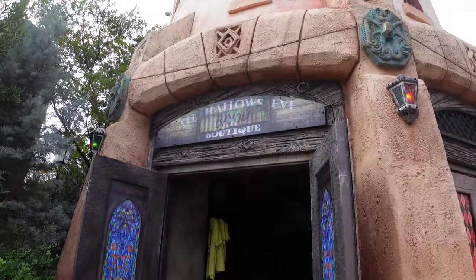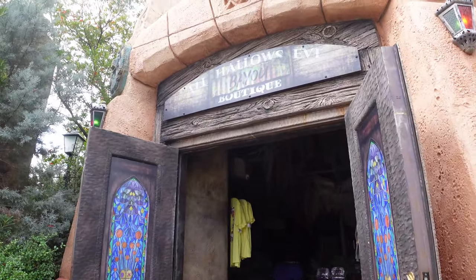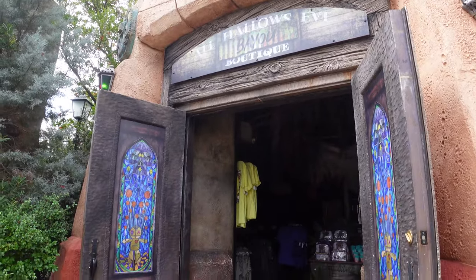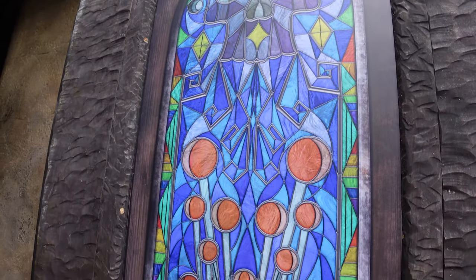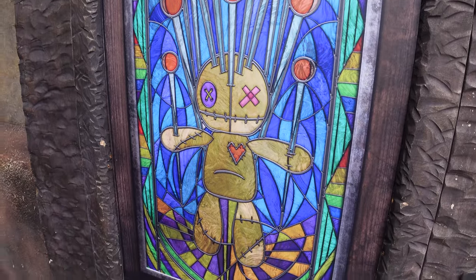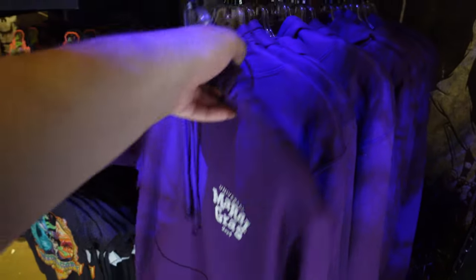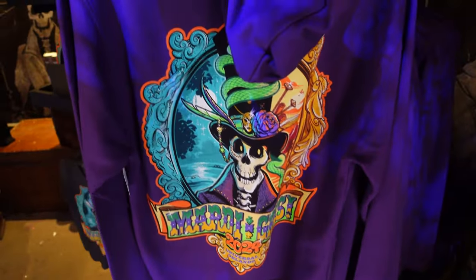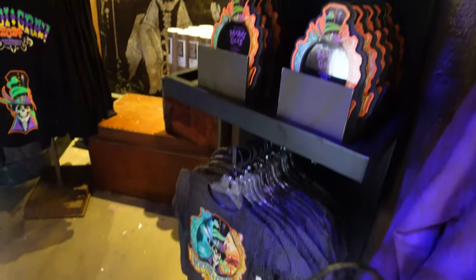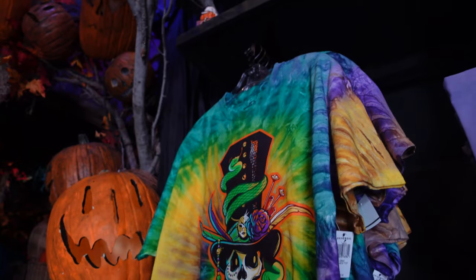Our next update brings us to the All Hallows Eve boutique, the spooky store at Islands of Adventure, and they just got a Mardi Gras overlay. I love these stained glass decorations with the little voodoo doll at the bottom - they always do really cool stained glass for the store doors at the entrance. This hoodie - I love it, very simple front in purple, and then the back has this incredible graphic that they have on signs, picture frames, and other shirts. Lots of merch with this new Baron character on it, which I absolutely love.